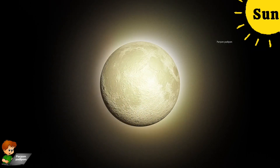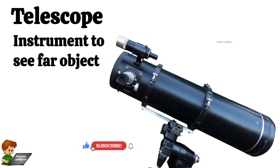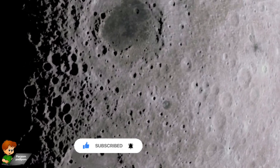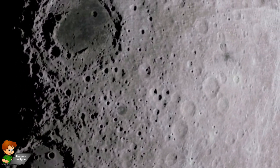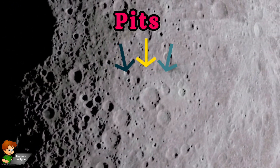The moon can be seen clearly with the help of a telescope. A telescope is an instrument that helps us to see far away objects closely and clearly. When seen through a telescope, a lot of large pits are seen on the surface of the moon. These pits are called craters.